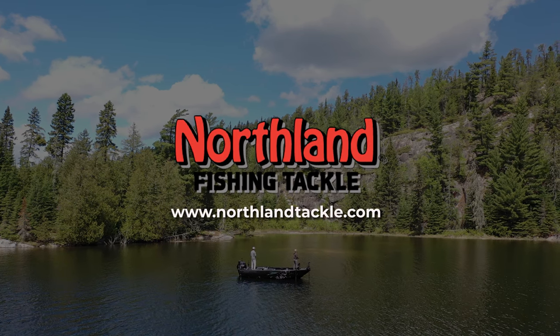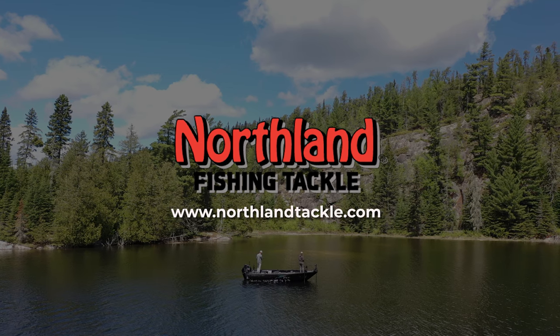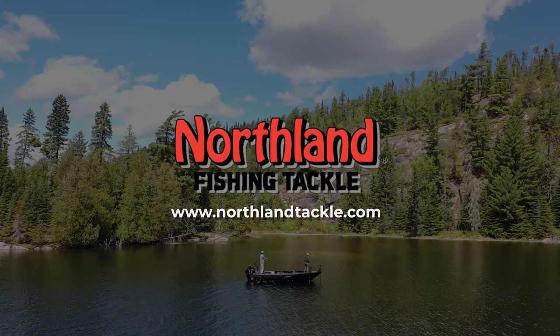This segment of Sportsman's Journal is brought to you by Northland Fishing Tackle. Plan your next fishing trip at NorthlandTackle.com.